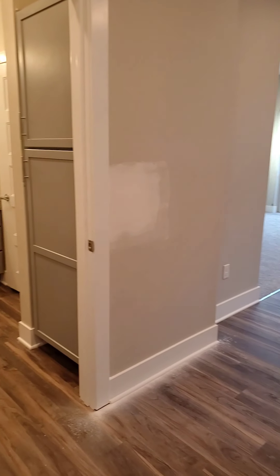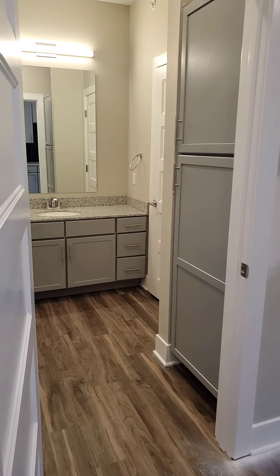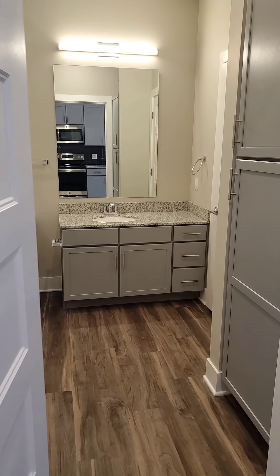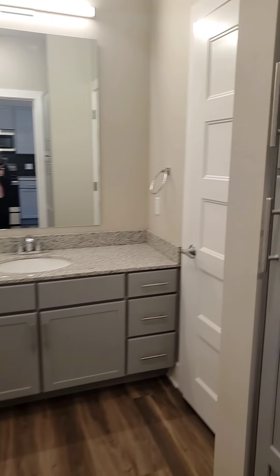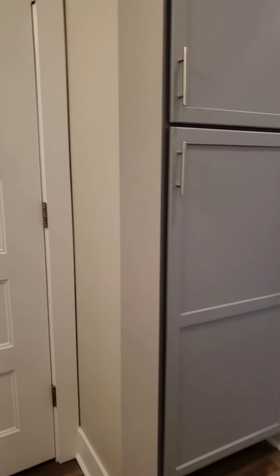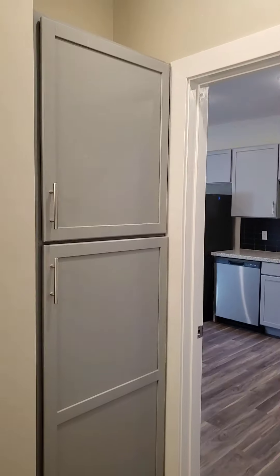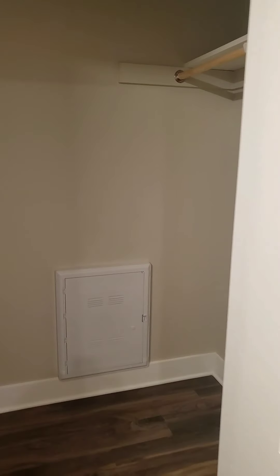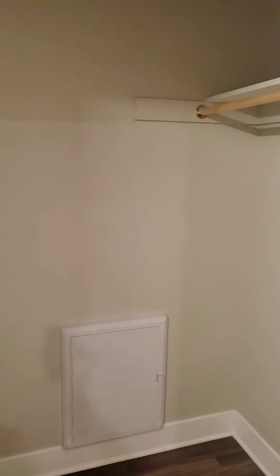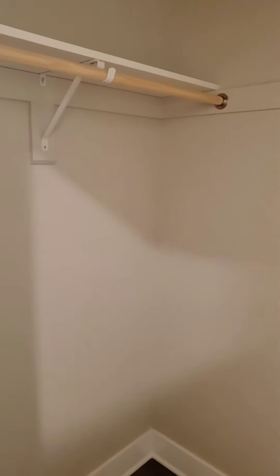And a nice big full-size bathroom. Granite countertops that match the kitchen, and lots of storage in the bathroom too — this tall storage here as well as this nice big closet. You can use this closet for just about anything: a coat and clothes closet, pantry, or additional linens.